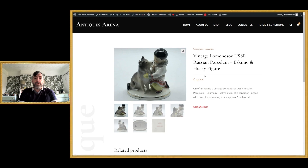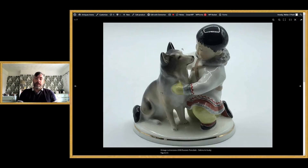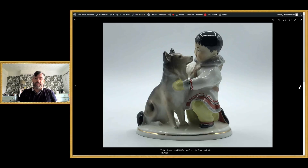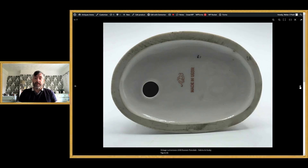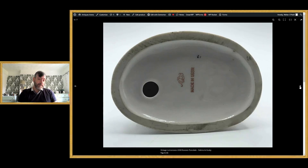The first item is a beautiful Russian — I believe it's Lomonosov — porcelain figure of a Husky and an Eskimo. A beautiful thing, about five inches tall, and I believe these are hand-painted. It's a nice bit of USSR porcelain — there's the mark for USSR. I'm going to share in just a moment how to date these marks and examples of the marks for Lomonosov porcelain.